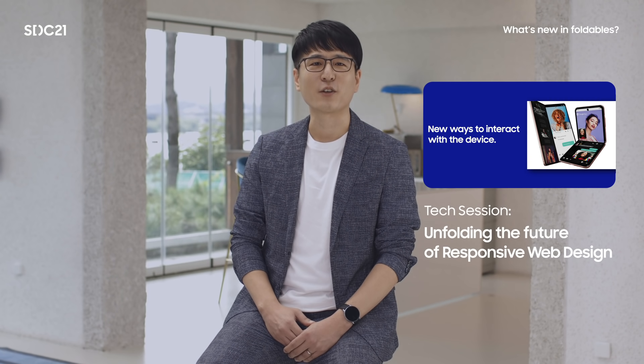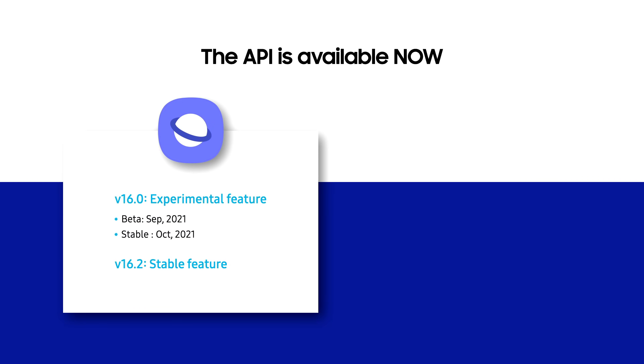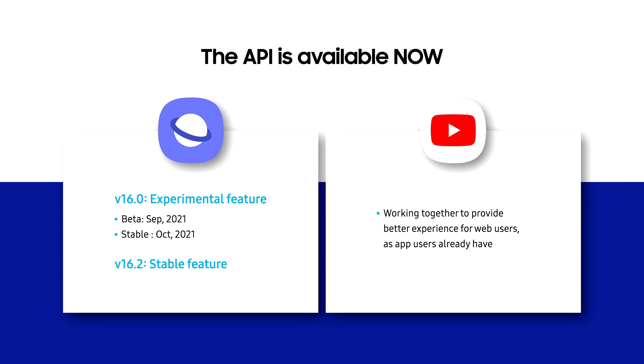When can developers actually utilize this API in the real world? You can test it now with Samsung Internet. We are supporting this API from version 16.0 behind a flag, and we expect to provide it as a default enabled feature with version 16.2. I'm really excited to announce that YouTube is working together with us to provide the best flex mode experience on the web, which users are already enjoying with YouTube's app on their Z Fold or Z Flip. It's time to look into the new API and start thinking about how you can utilize it for a better experience for your users.